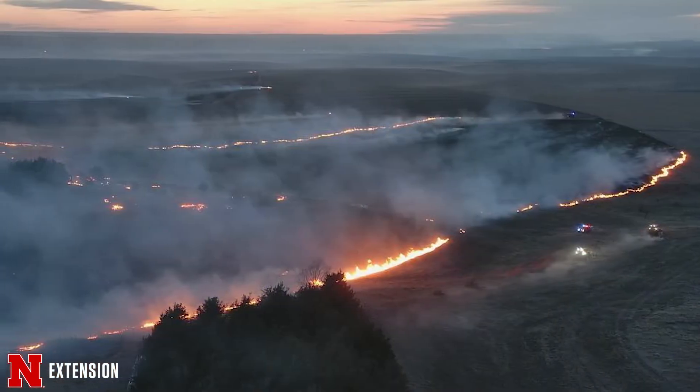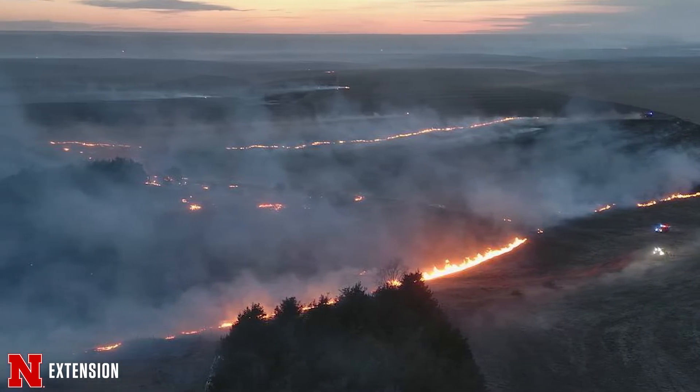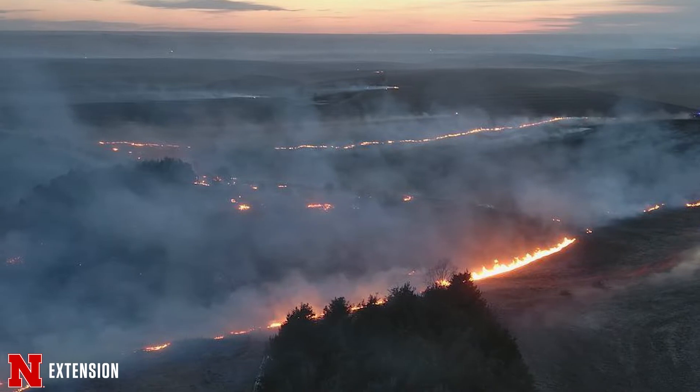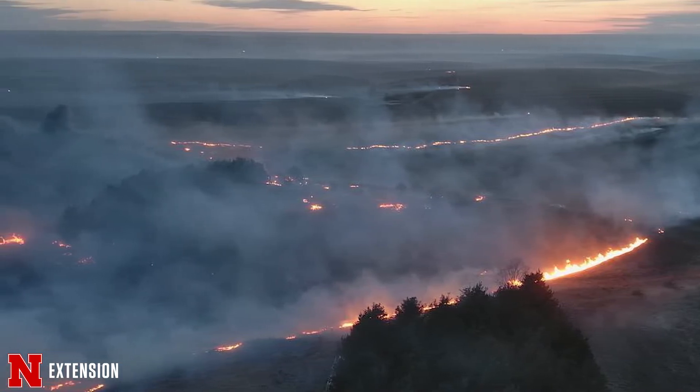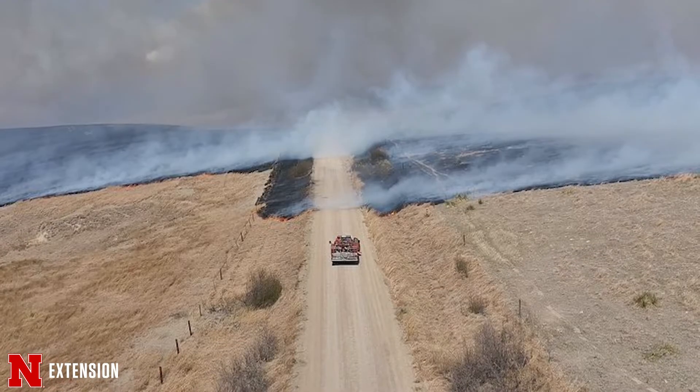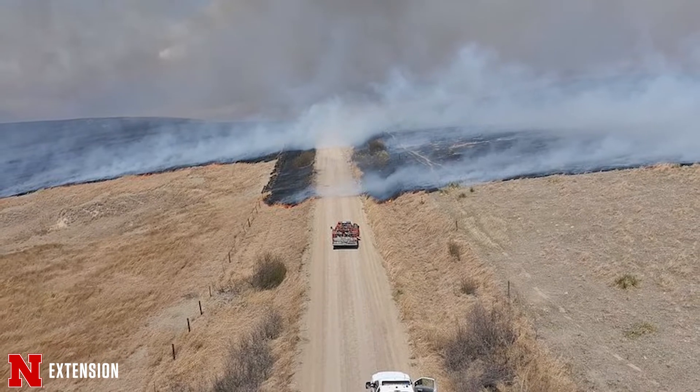The biggest thing in the news has been the Road 702 fire, which happened roughly two weeks ago. Before that, we had the Road 739 fire. The Road 702 burnt about 45,000 acres in Furnace County and Red Willow County. The 739 fire was in Furnace County as well and in Gosper County. So it's been a very active fire season so far.